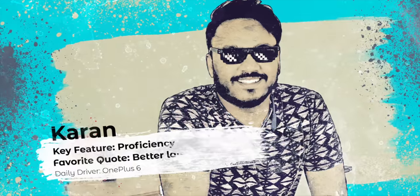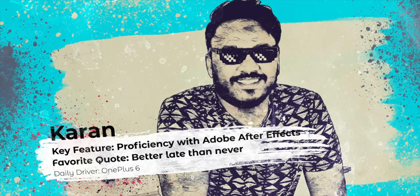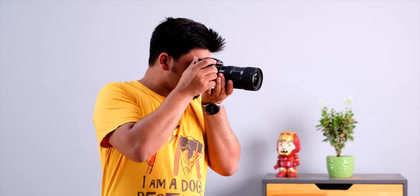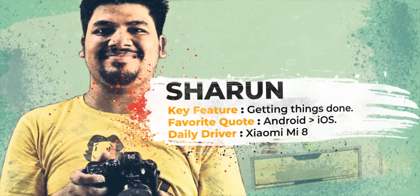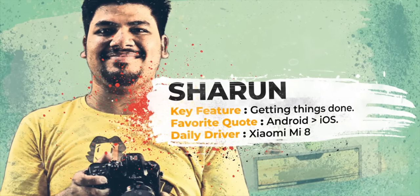Now let's meet our team. First up, this is Karan. You cannot count on him to come on time, but you can count on him to create some amazing transitions and animations — he's the one behind the awesome B-Bomb intro, so hit him up if you want to know the intro music. Next up is Sharun. He has opinions on every single thing on this planet, but his opinions on shooting, editing videos, and every Snapdragon chipset ever are where it actually matters. Apart from that, he's a go-to guy to get things done.